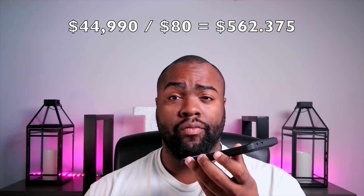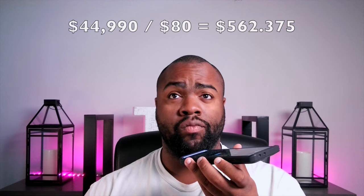We'll divide that cost by the savings amount of $80. $44,990 divided by 80 is $562.375.